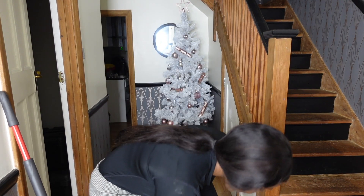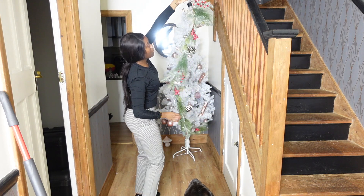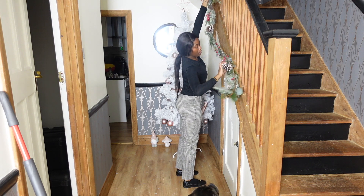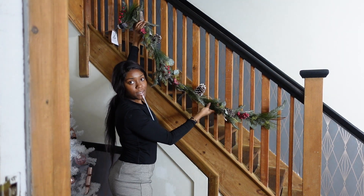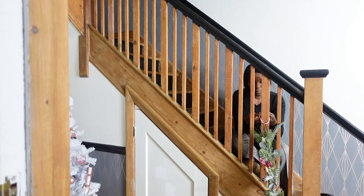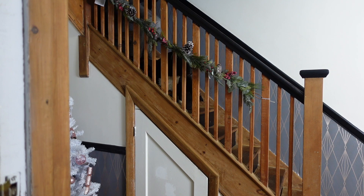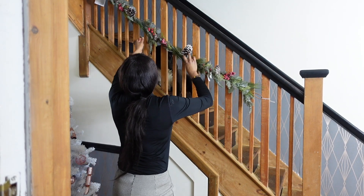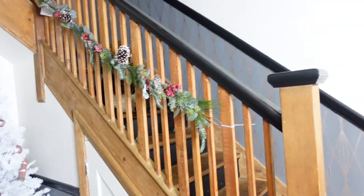As I was saying, I'm going to put these on the stairs — they light up. I don't know if I should put it like this or like this. Do we like that? I don't know.